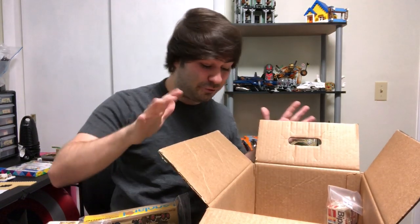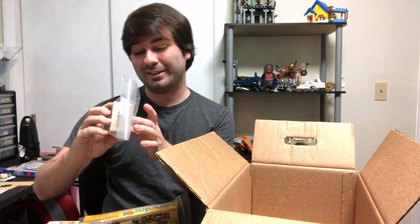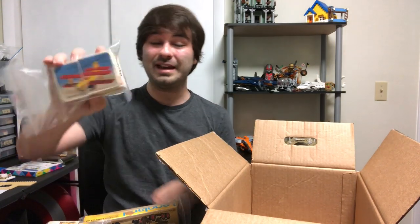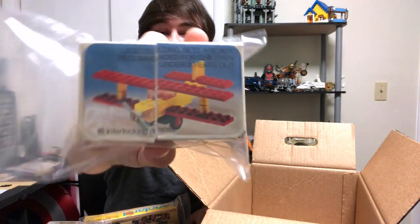And now everything here is super vintage. I think that these are — this one here has a copyright of 1974. This is the biplane, and it's set 430. This one cost me $2.99.